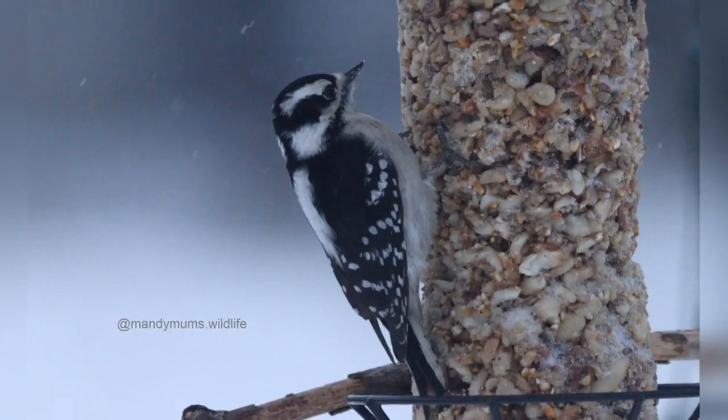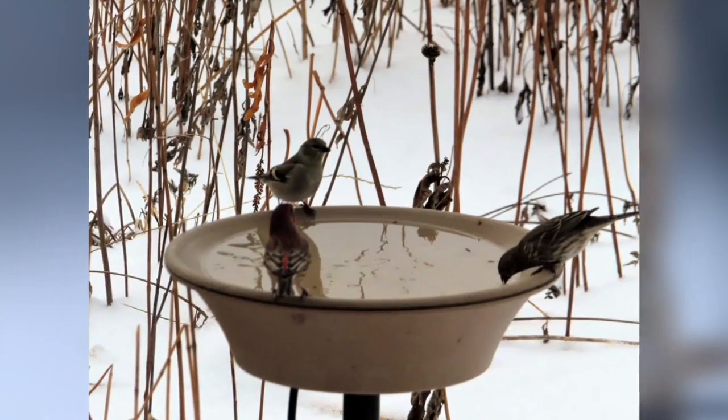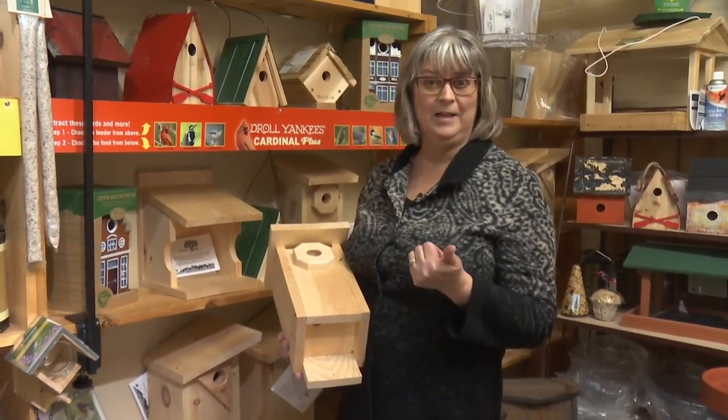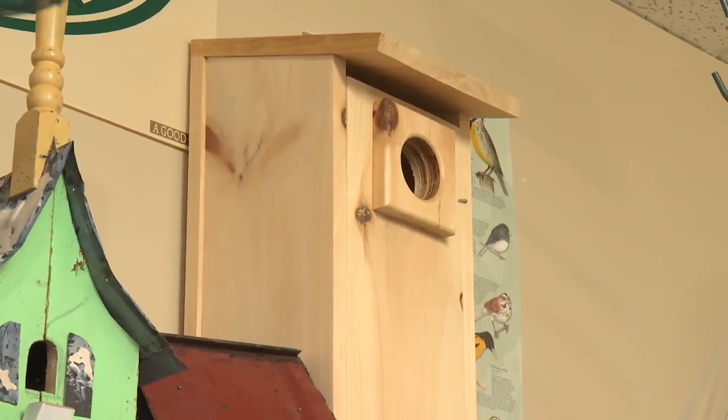Hi, I'm Brenda from the Avant Garden Shop. Welcome to another episode of the Garden Gate. I talk a lot about feeding the birds and offering water for them, summer and winter. One thing I don't always talk about is bird houses, because just like everybody, we need housing. It's a good time of year to think about that.